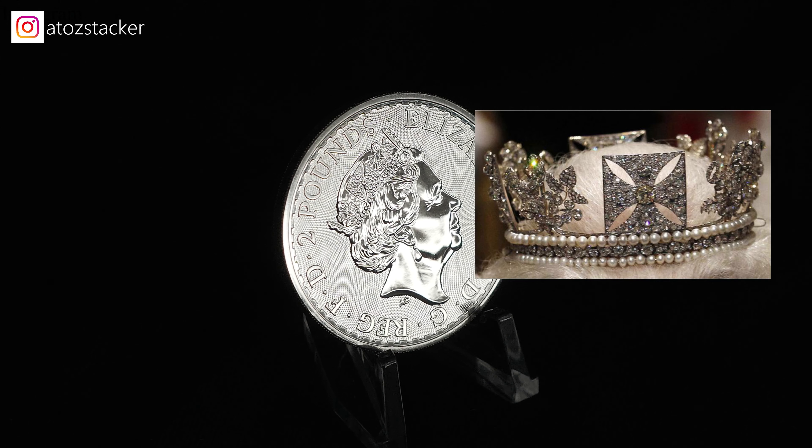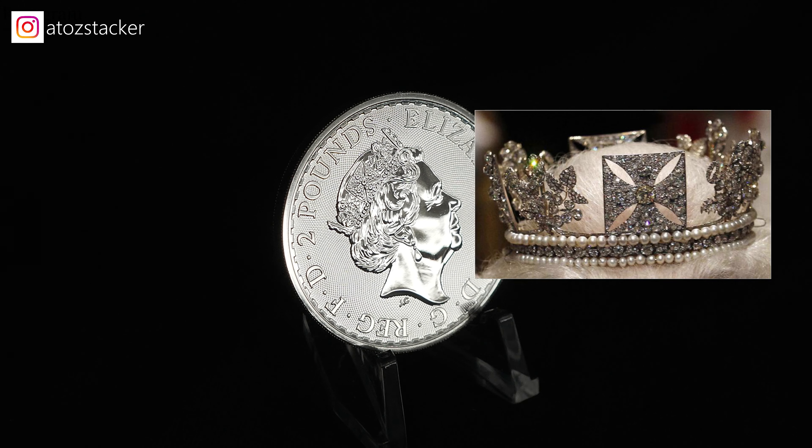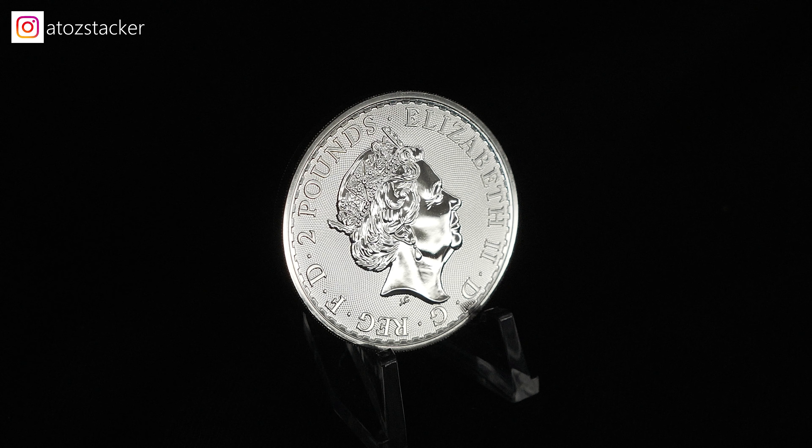Welcome back to ATZ Stacker. It's been a while since I filmed a video so let's just get right into it. I noticed on my analytics that everyone's watching the Britannia coin, so I decided to refilm it because I felt the coin needed a little more depth.